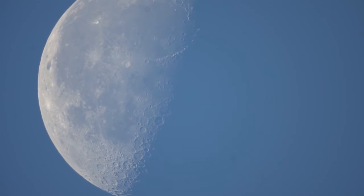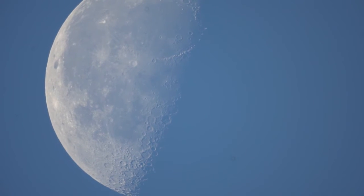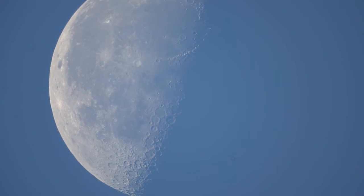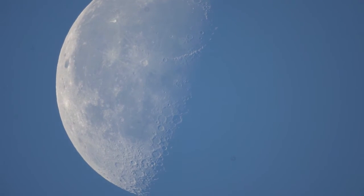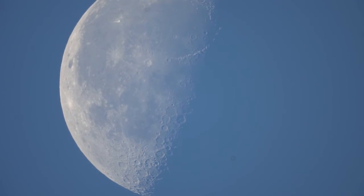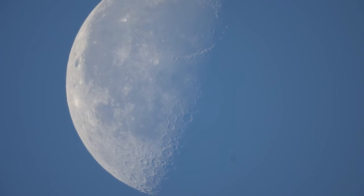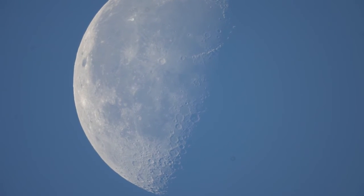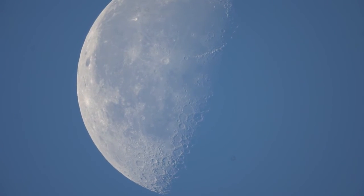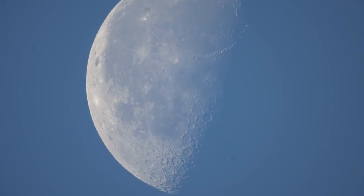Here's our glorious moon — it's 8 minutes to 7 a.m., Tuesday July 26th. Quick little video just to show the movement of the moon relative to the earth, and how quickly it moves through the viewfinder here on the telescope. Should be in pretty sharp focus there.